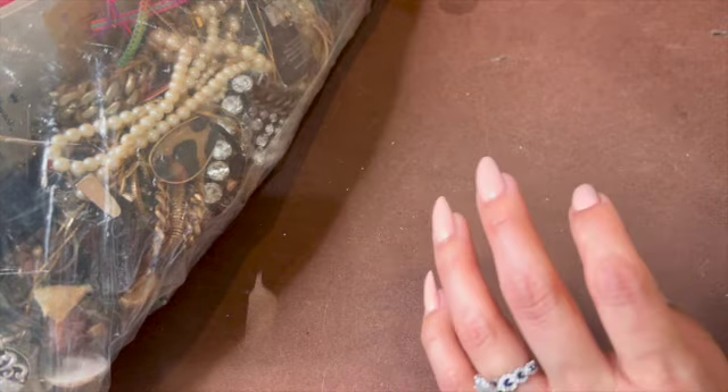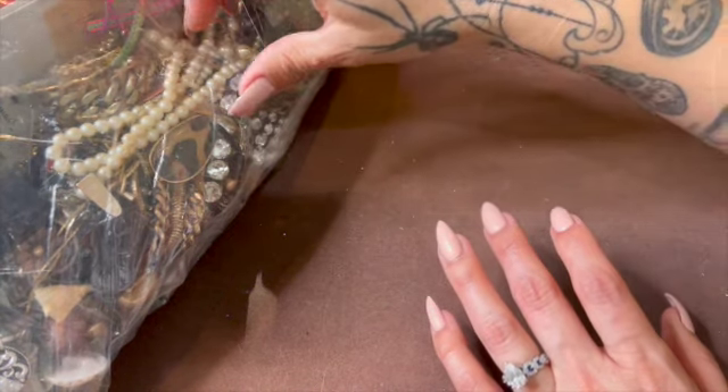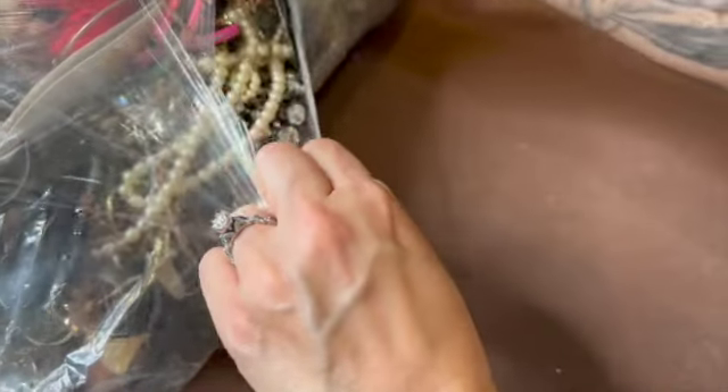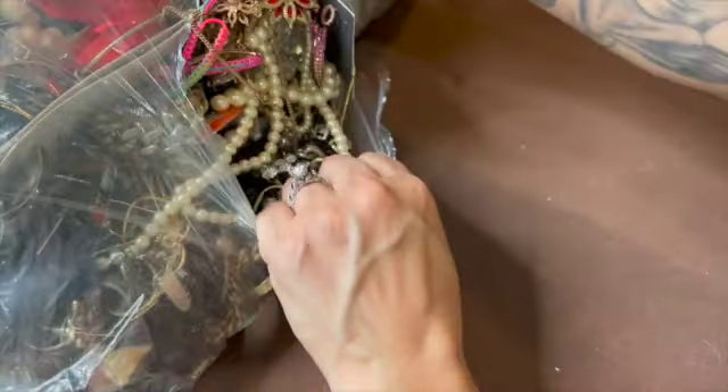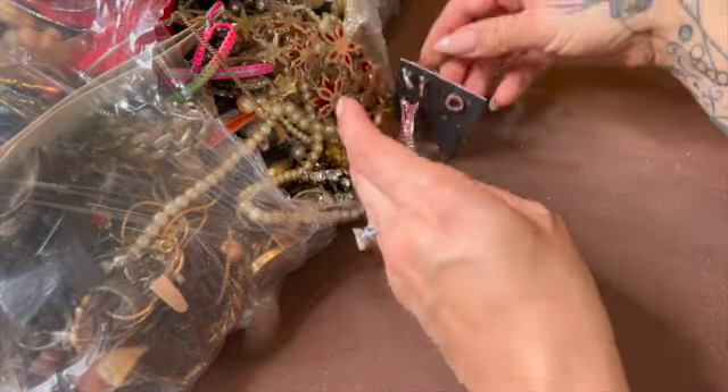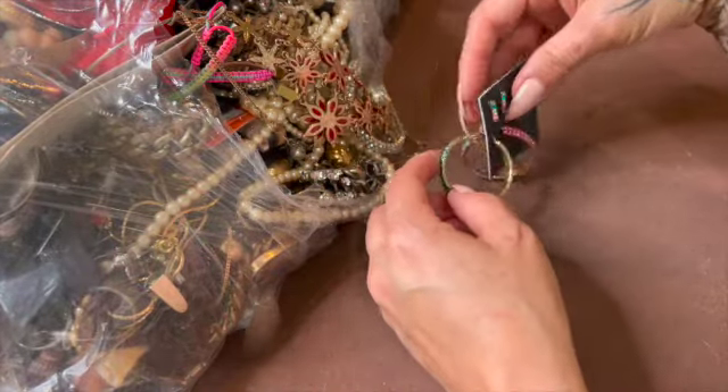Alrighty, we're back. I didn't do much — I didn't look it up or anything, but I will look it up and let you guys know. I'm just going to make a hole in here — why not? Let's see what comes out of here. How is everybody doing?